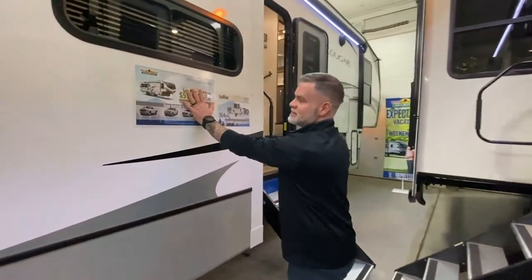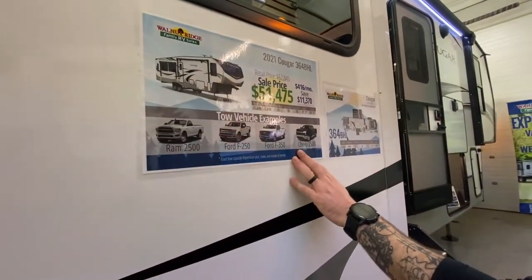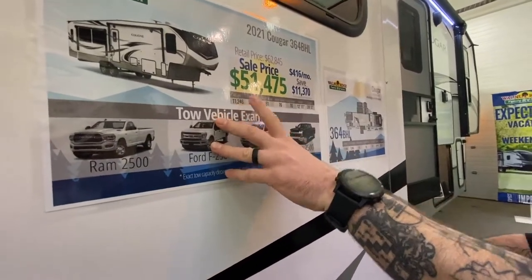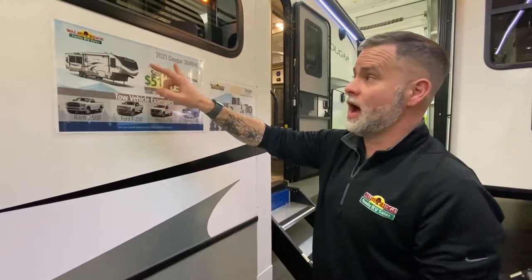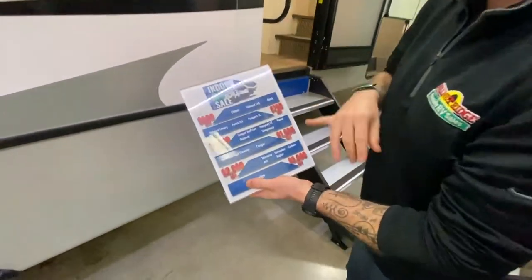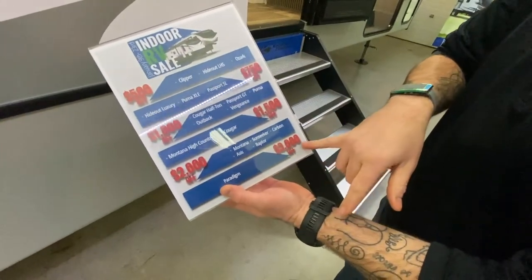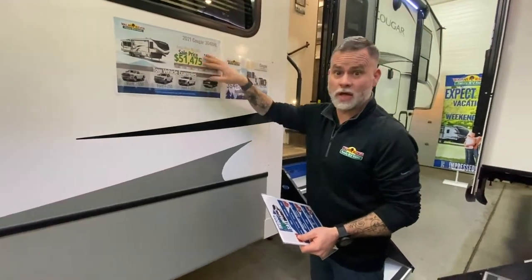We have signs in the showroom to help everybody out — located on all the units — basically showing you what kind of vehicle tows this. The actual tow weight is 11,246 pounds. During this indoor sale, we're taking an additional $1,500 off this Cougar unit. The discount goes all the way up to $3,000 off our Paradigms, and down to $500 off the units that are already extremely affordable. We're also getting ready to make stickers that tell you exactly how much off for each specific unit.